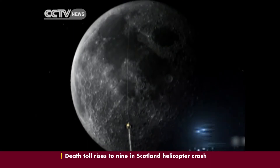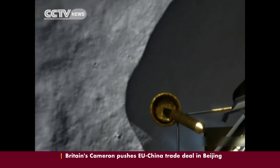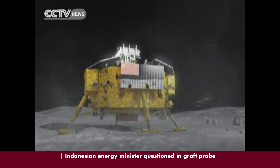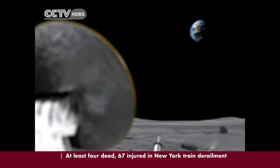Many technologies are being used to ensure the probe makes a safe landing in low-gravity conditions. The lunar program will also see breakthroughs in remote control between the Moon and the Earth, like the use of a high-frequency X-band observation system.